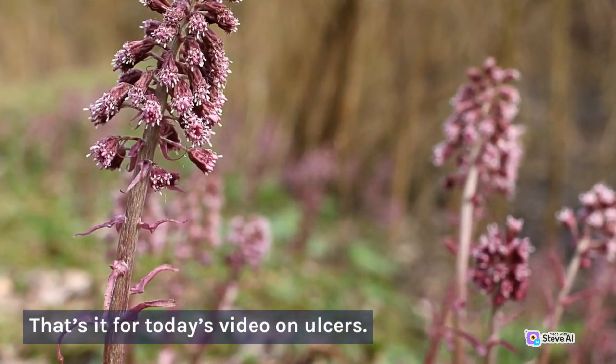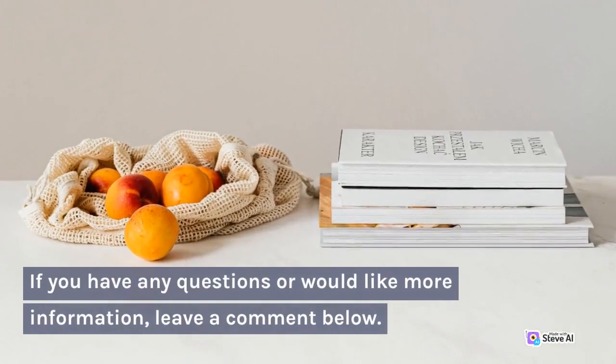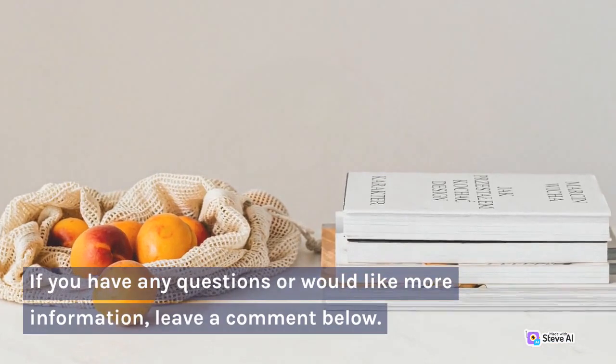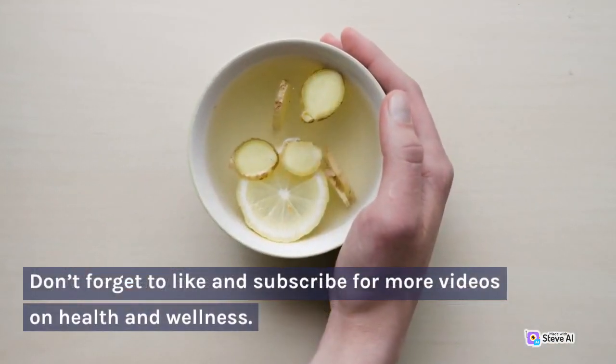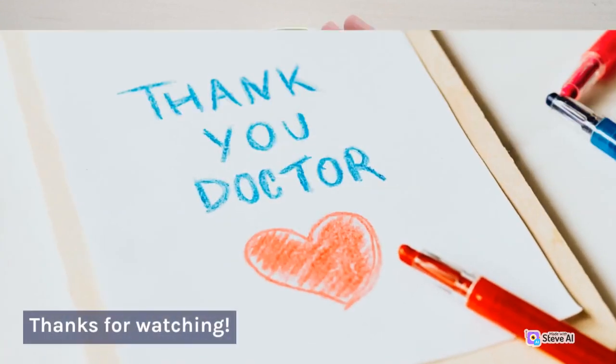That's it for today's video on ulcers. If you have any questions or would like more information, leave a comment below. Don't forget to like and subscribe for more videos on health and wellness. Thanks for watching.